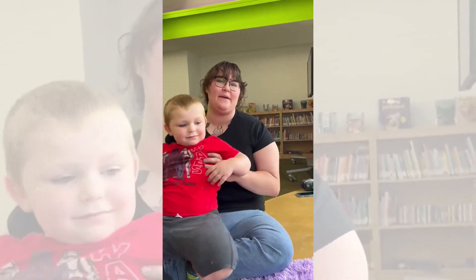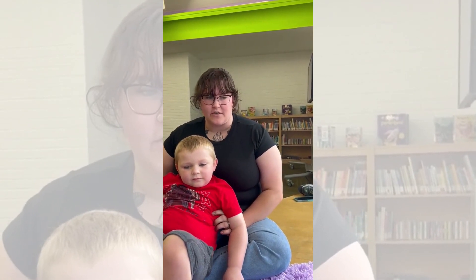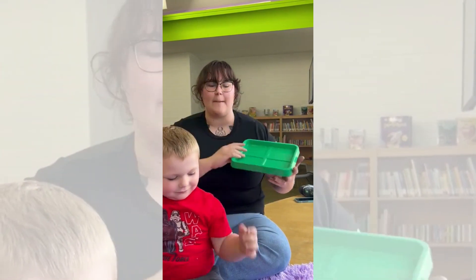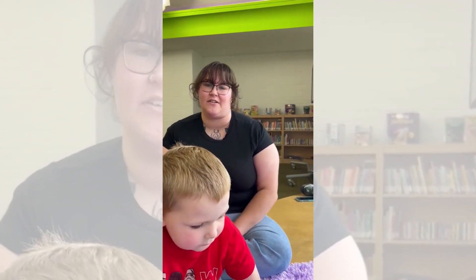Would you use some of the skills you learned today at home? Oh yes, I will be using all of these skills — making our own flashcards, coming up with gestures. The gestures, I think, changed it for him. He put two and two together, so I can't wait to use the gestures and the cards.